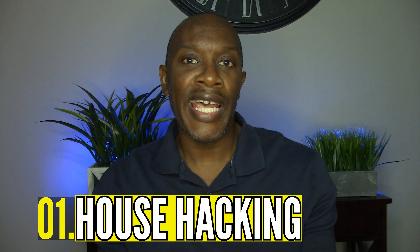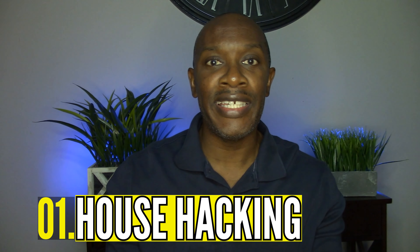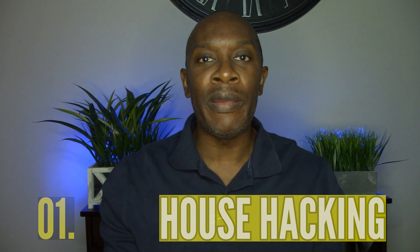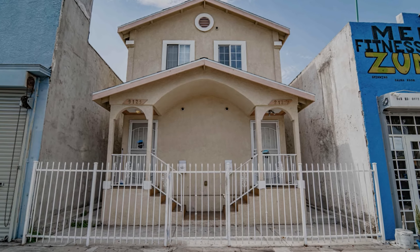So number one, house hacking. You may have heard this before, but just in case you haven't, this is what house hacking is. Essentially, you're going to go out and buy a multifamily property, either a duplex, a triplex, or a fourplex. You're going to live in one and rent out the other units.